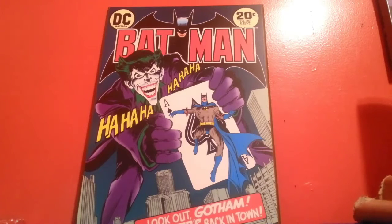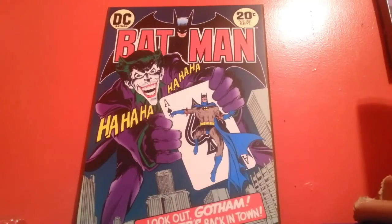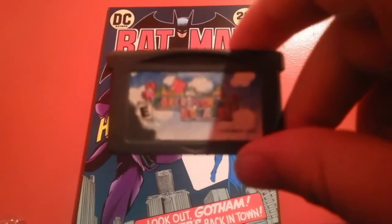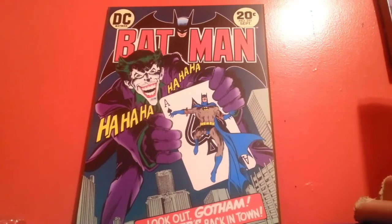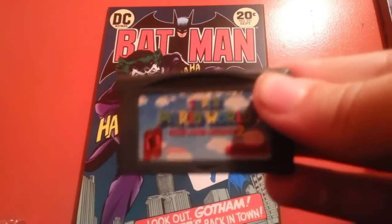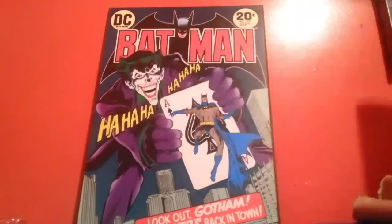My only Game Boy Color game is Super Mario Bros. Deluxe — got it for ten dollars at my local retro game store, Final Boss Games. Now for my Game Boy Advance games: first on the list is Super Mario Advance with a pretty destroyed sticker on it, got it for about $7.99 at Half Price Books. Then I've got Super Mario World — Super Mario Advance 2 — got it in that trade with my Game Boy. I love this game but still haven't managed to beat it.